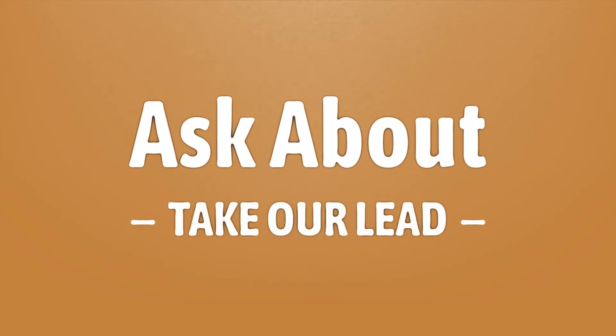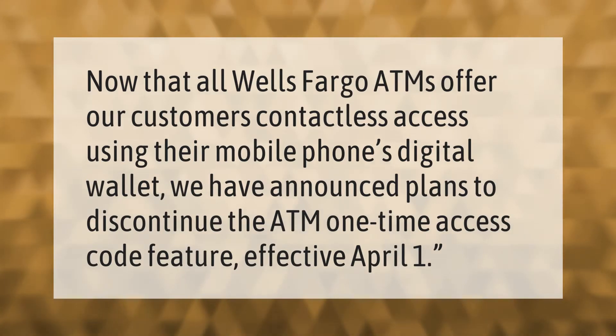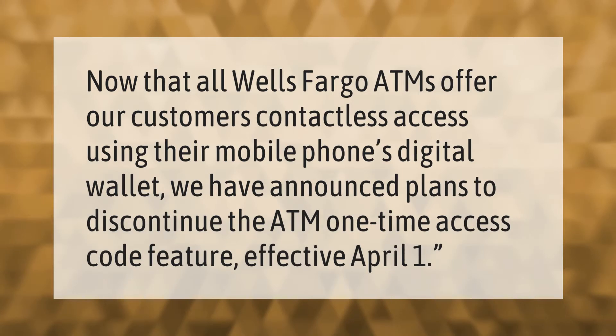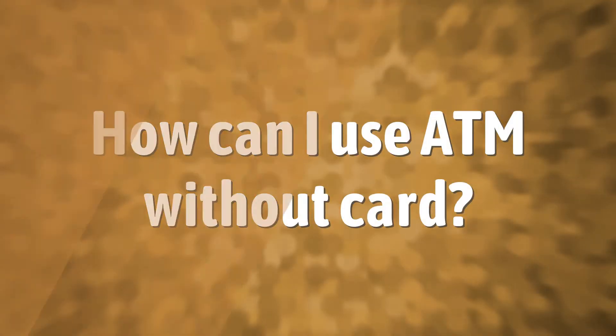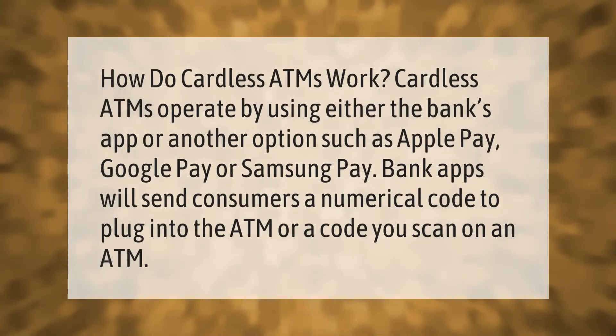Now that all Wells Fargo ATMs offer customers contactless access using their mobile phone's digital wallet, we have announced plans to discontinue the ATM one-time access code feature effective April 1st. How do cardless ATMs work?